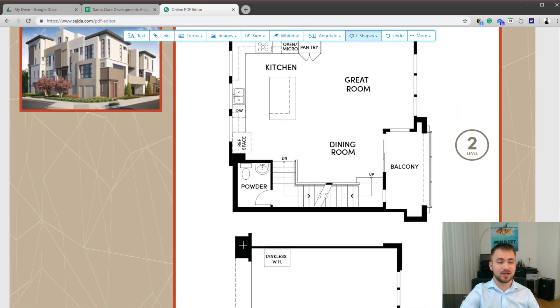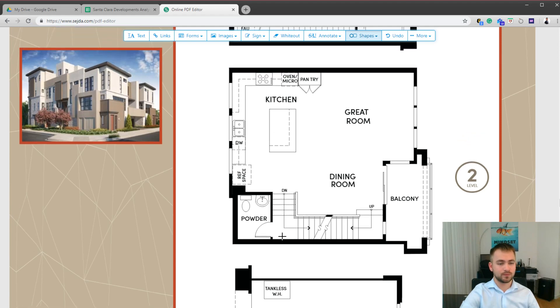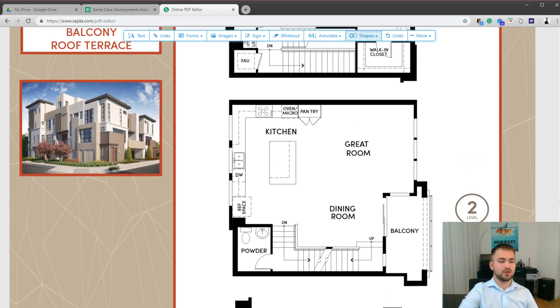Unlike the estates in the same community, it does not have a carport. On the second floor there is a half bath in the corner, and a kitchen with an open area to the living room. The sink is on the kitchen island so you can look into the living area when cooking or doing dishes. There is also a five-burner cooktop and a pantry.